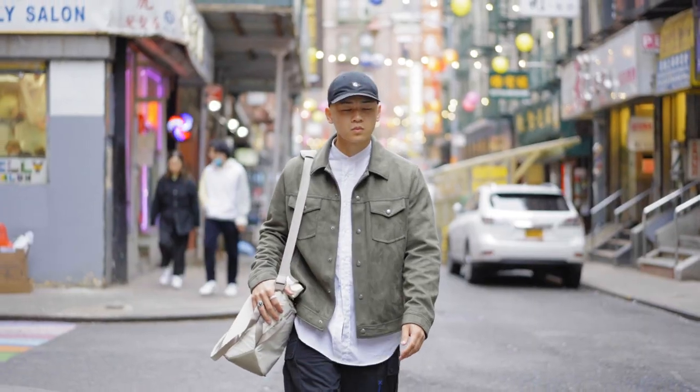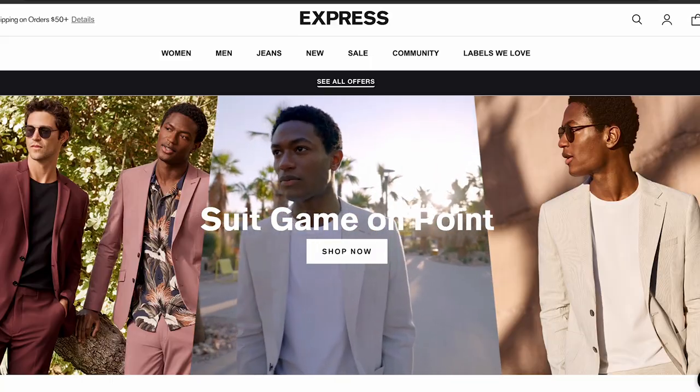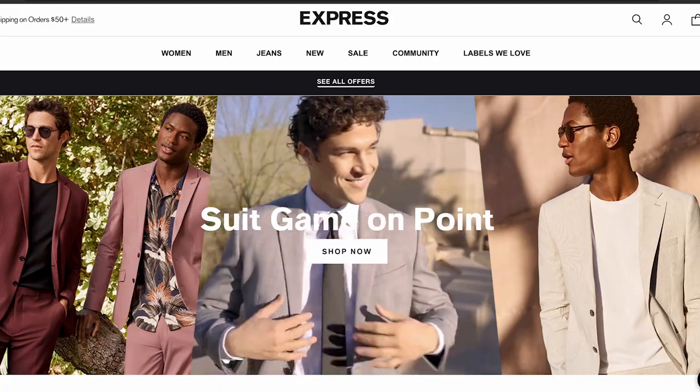What's up everyone, welcome back. Today I have more pickups from Express, and some pretty cool ones too. This video is entirely sponsored by Express, so these will always be an additional upload to the regular schedule of once a week. So be on the lookout for another video this week. Let's get into the pickups.